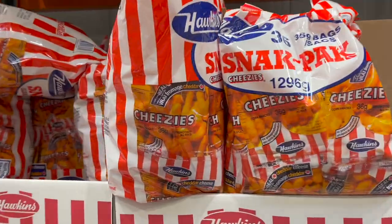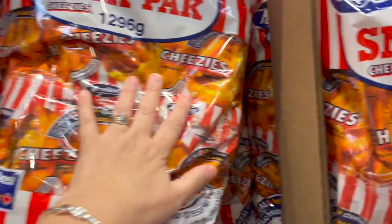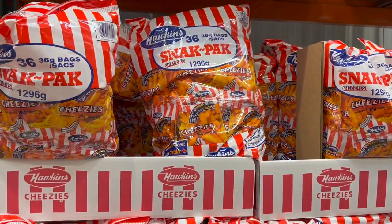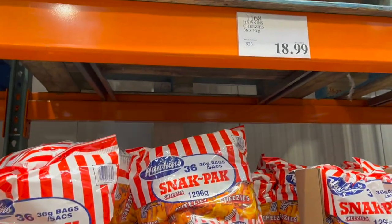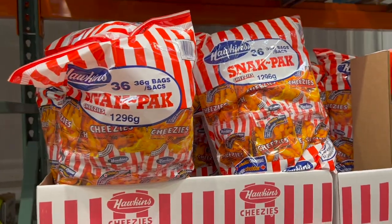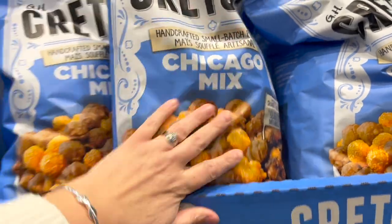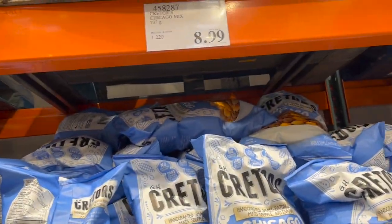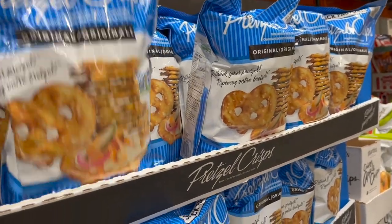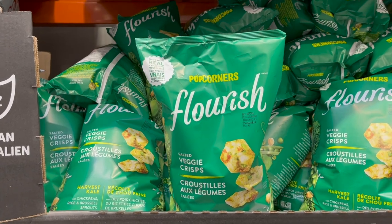Hawkins Cheesies — for those of you who aren't Canadian, I'm sorry for you — these are the best! Individual snack packs, 36 packs for $18.99. Chicago mix popcorn is $8.99. Pretzel crisps are $8.49 — grab one of those dips, you're good to go. And Popcorners flourish salted veggie crisps, actually really tasty, are $8.99.